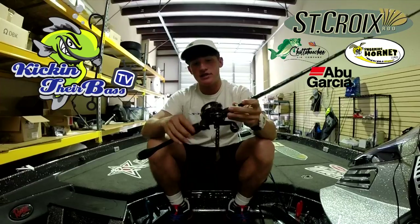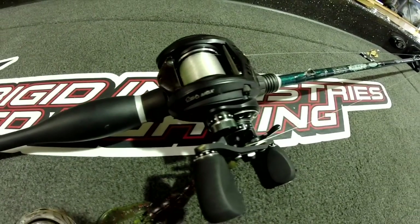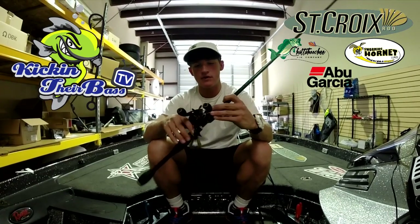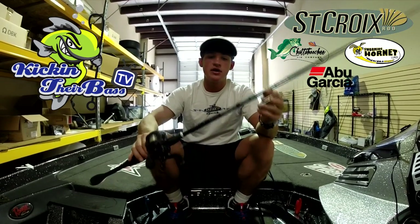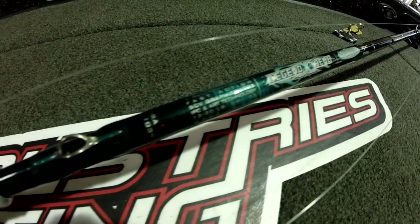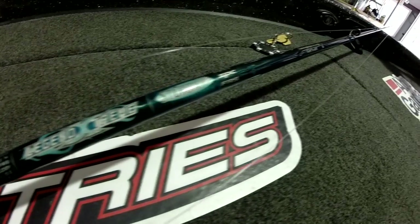The reel I'm using for this one is a Revo MGX by Abu Garcia — this is my top-of-the-line reel. I have many of them. It casts great, feels great, lasts a long time, and I haven't had to clean them much. The rod is a Legend Extreme by Synchro Rods, medium heavy — I didn't want to go heavy on this one so I have a little more tip and a little more accuracy.